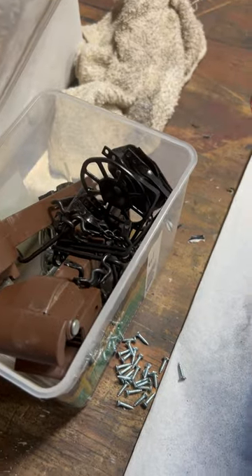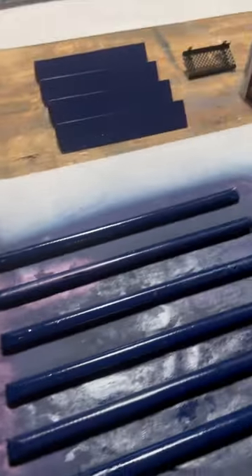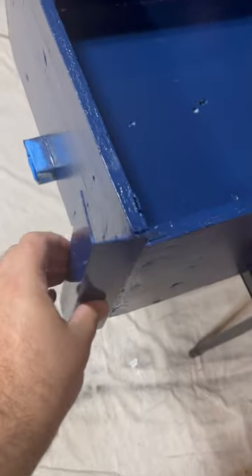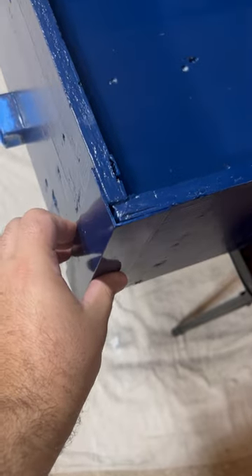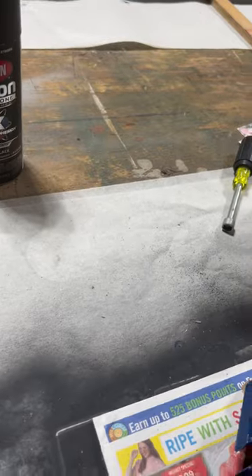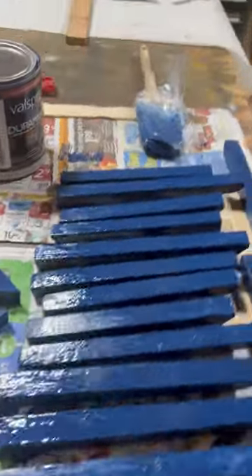I've also spray painted a lot of smaller detail bits, and I've got these cool little angle pieces that are going to go on each of the corners to hide the edge of the plywood, just like that. So that's kind of where we're at.